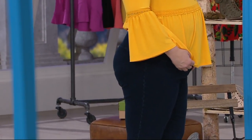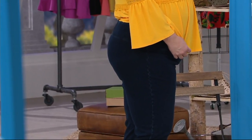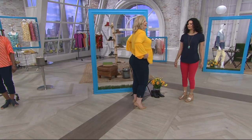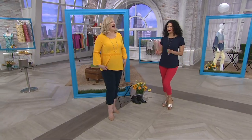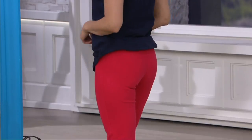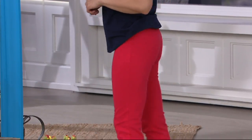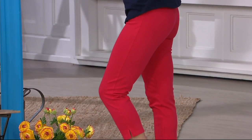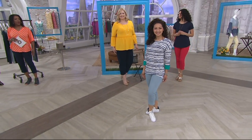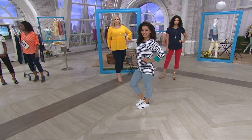Feeling comfortable, not having to wear a shaper but being in control and looking great — you can wear this from morning on. Michelle is in that hot peach — very cute. How tall are you, Michelle? Five-nine. And you're in the extra extra small.